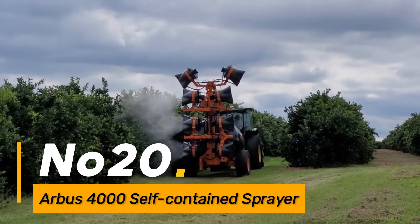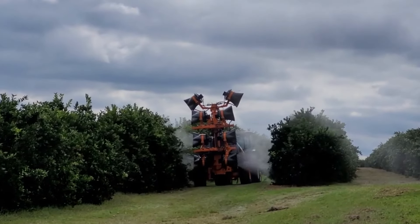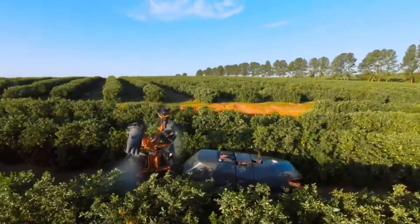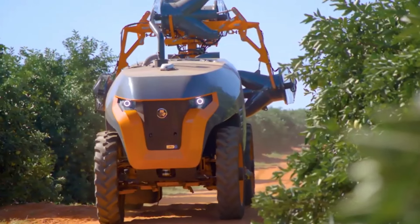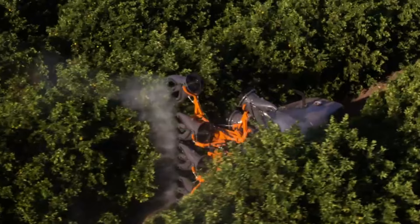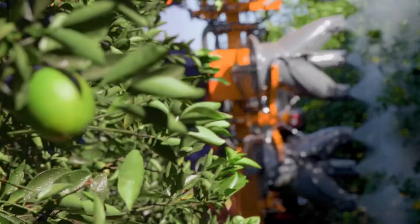Number twenty: the Arbus 4000 self-contained sprayer is a high-tech solution for precise and efficient chemical application in agriculture. With its self-contained design, it minimizes manual labor and enhances individual work efficiency by automating the spraying process. This advanced sprayer contributes to sustainable farming practices by optimizing chemical usage and ensuring uniform coverage.